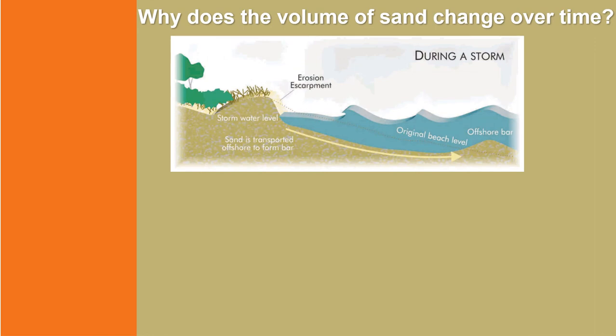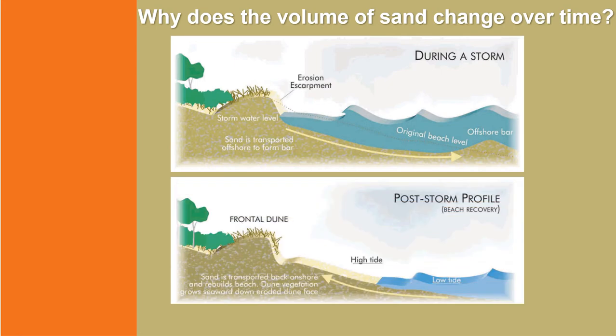During severe storms, large waves erode the sand from the dry beach dunes and deposit this sand into near-shore sandbars. This is known as the beach erosion phase. In the weeks and months following the storm, calmer waves then push the sandbar back on shore and replenish the beach. This is known as the beach accretion or beach recovery phase. These natural cycles of coastal erosion and coastal accretion are essential to a healthy and dynamic beach environment.